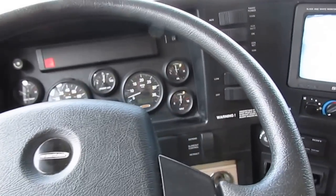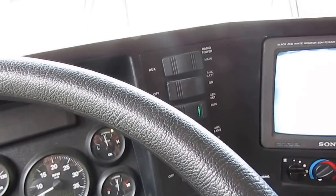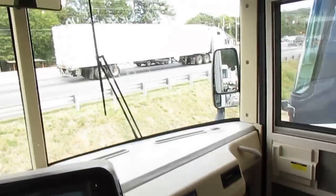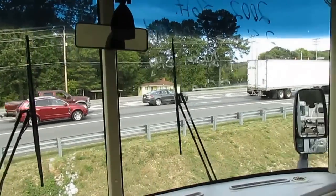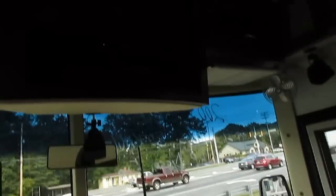Full air brakes and air ride suspension — this thing has a great ride to it. It's a really nice and clean motorhome. The glass is perfect, no cracks, nothing.